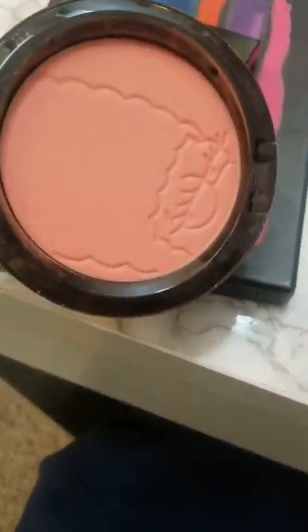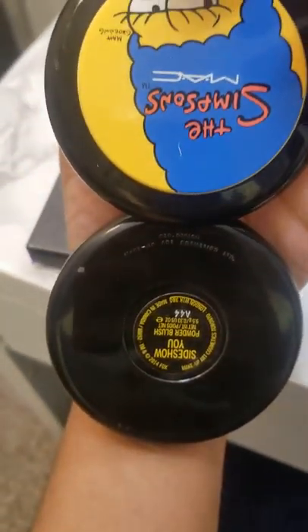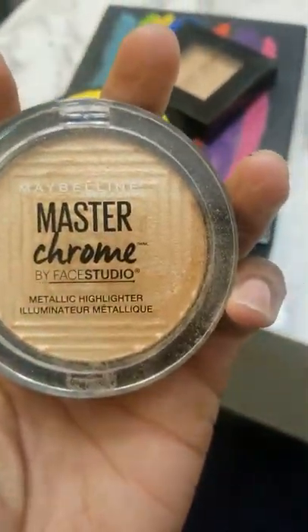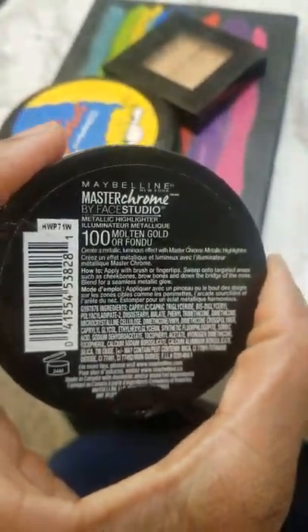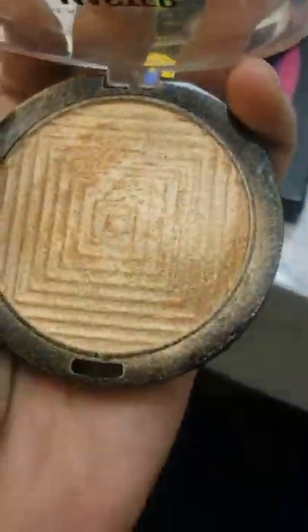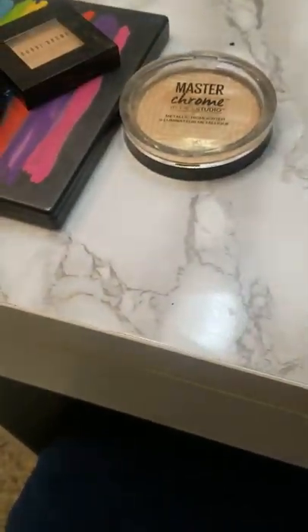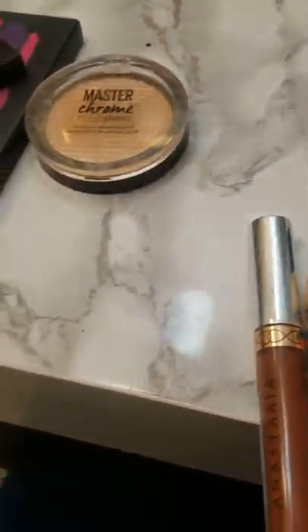Loved the Bobbi Brown Toast. This is the MAC and Simpsons collaboration Sideshow U powder blush — loved it. I finally tried this blush from Maybelline, the Master Chrome metallic highlighter in Molten Gold. At first when I started putting it on my face I wasn't loving it, but I put it on without blending it first, then used a big round fluffy brush and blended it out with my finishing powder, and I liked it better that way.